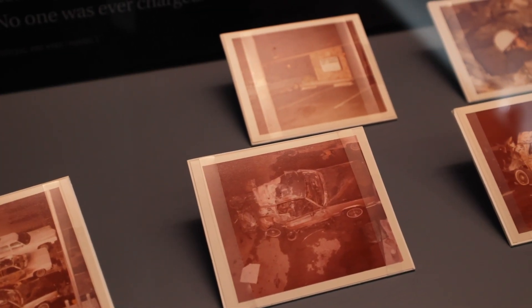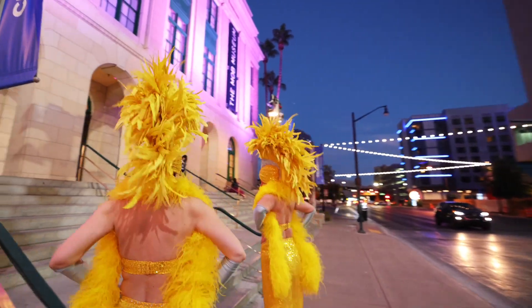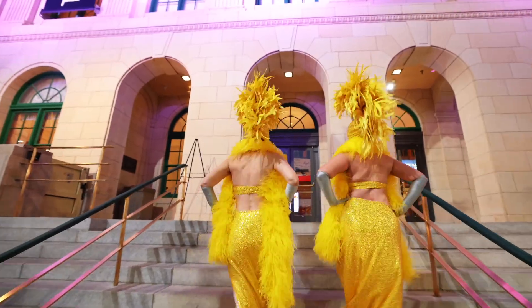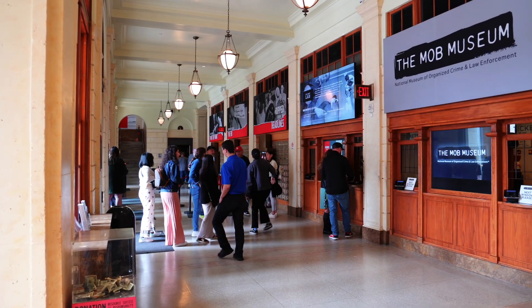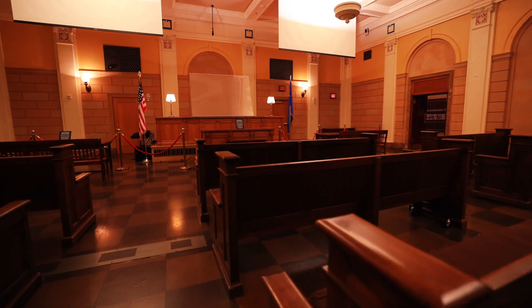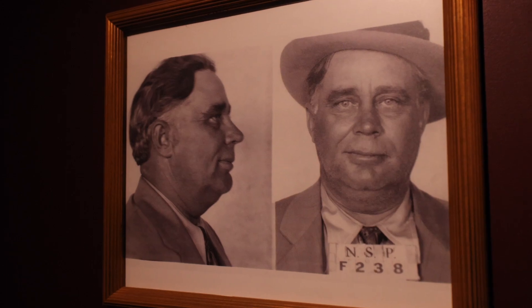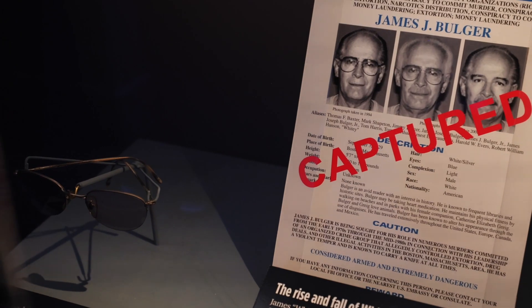This museum has everything you need to know and then some about American mob history. Built in 1933, the building is the former Las Vegas Post Office and Courthouse. You can even still see the original post office boxes when you first enter the building. You can also visit the very courtroom that in the 1950s held infamous hearings to expose organized crime. This museum prides itself on not showing the glitz and glam of Las Vegas and the mob — the facts are presented and the stories and artifacts are real.